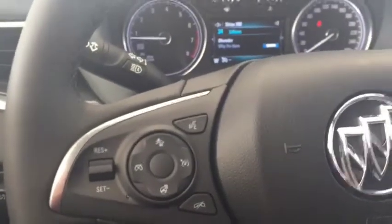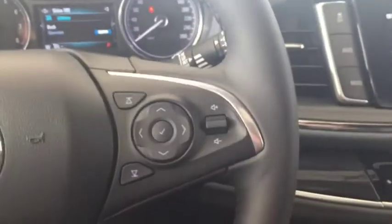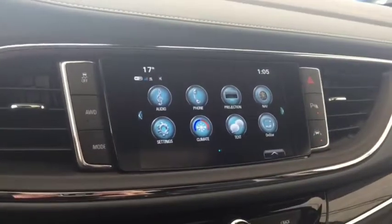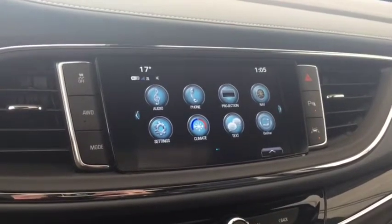On the steering wheel we have cruise control, forward collision alert, heated steering wheel, Bluetooth capability, media controls, screen display with navigation, rear vision backup camera, AM FM radio, and Sirius XM radio.